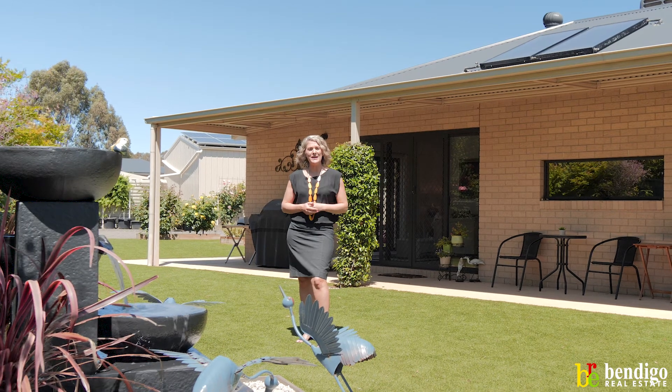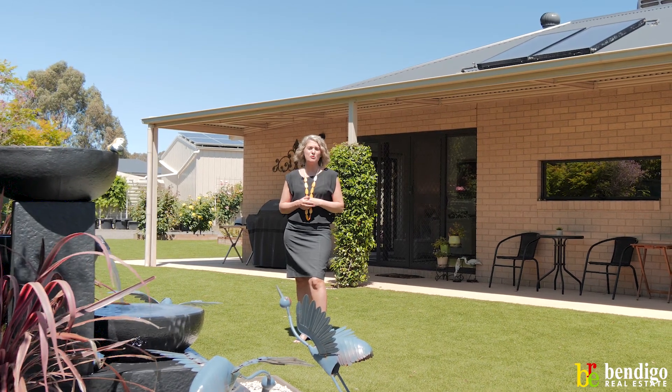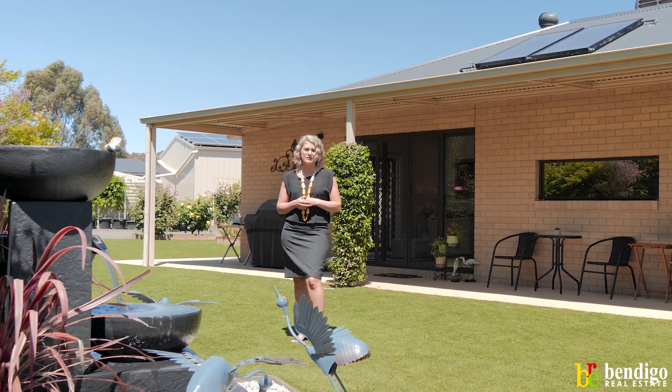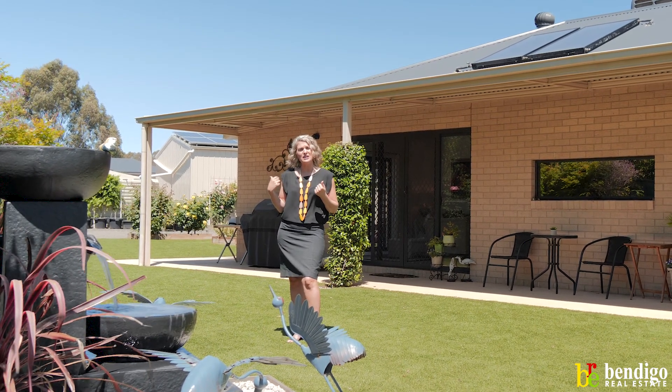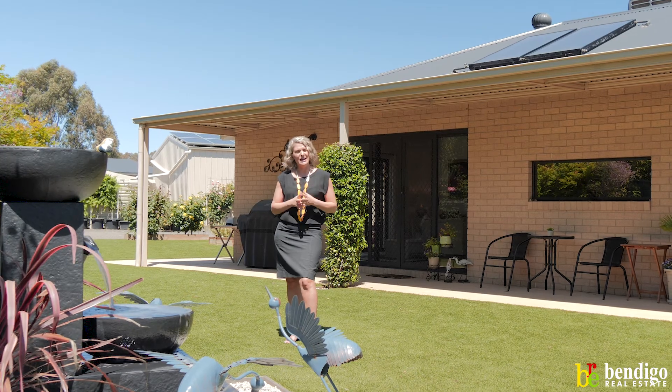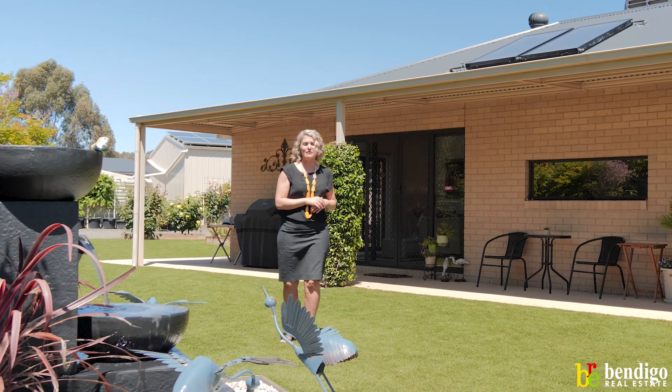Introducing 662 Midland Highway in Huntley. This stunning three-bedroom four-year-old home sits on a 1,200 square metre block with dual access from the back, and the shedding is stunning. It's definitely a must-see. Let's go in and have a look.